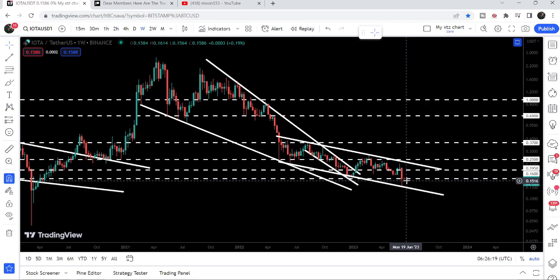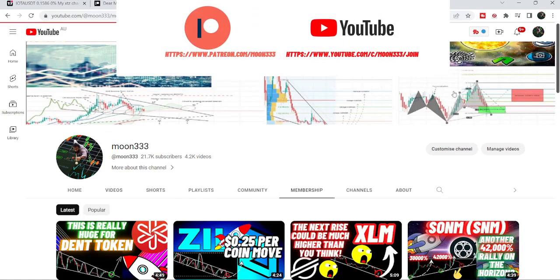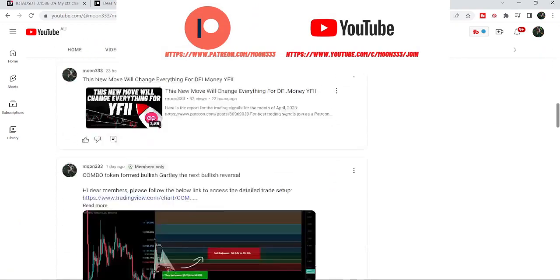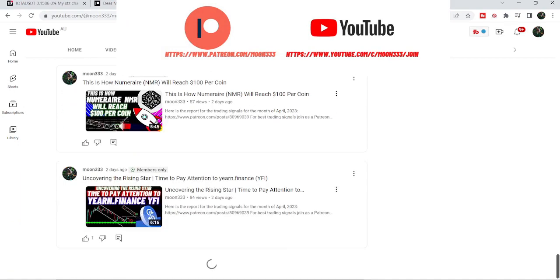Before starting this analysis, if you are not subscribed to my channel then do subscribe. For more trading signals you can also join me and support me as a YouTube member or as a Patreon member, because here I'm sharing different trading signals for you.